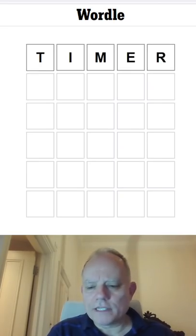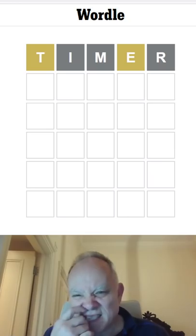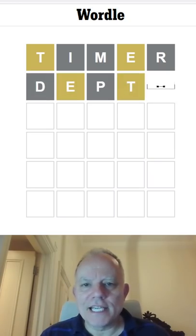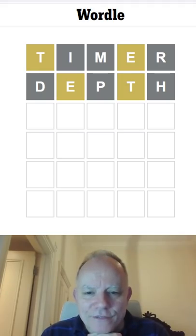The time has come to have a go at today's Wordle. I'm starting with TIMER. Interesting, let's try DEPTH. It's got an E and a T in it, neither in the right place, and doing nothing else for me.